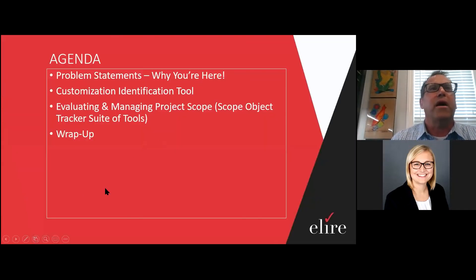We're going to quickly cover the agenda. We'll talk about the problem statements and why you're here. We'll do an overview of the customization identification tool, which helps run side-by-side with the database compare process within PeopleSoft but provides a lot more value. Then we'll talk about our scope object tracker tool, which is a suite of tools that help you manage your project and project efforts, and then we'll do a wrap-up.